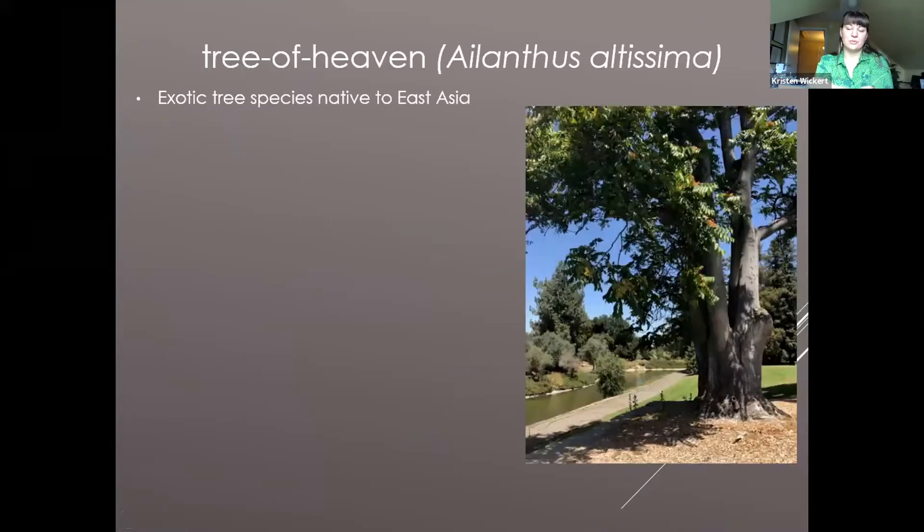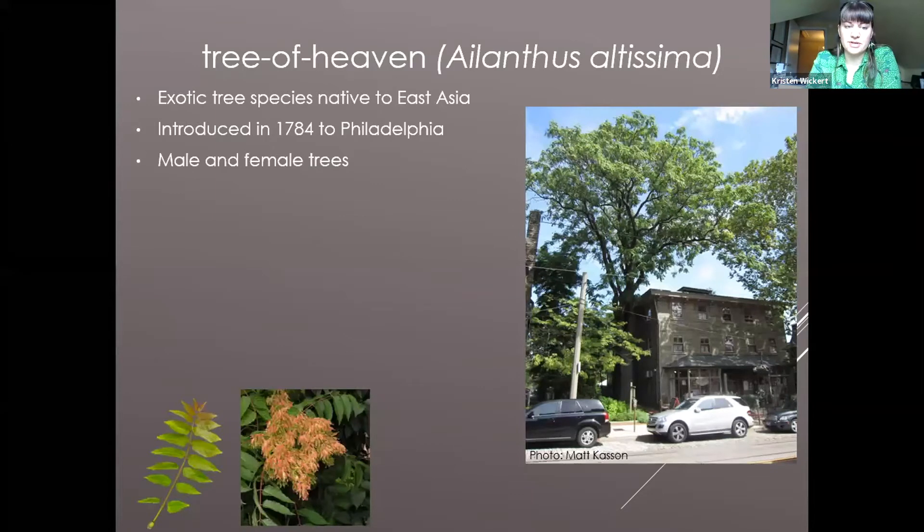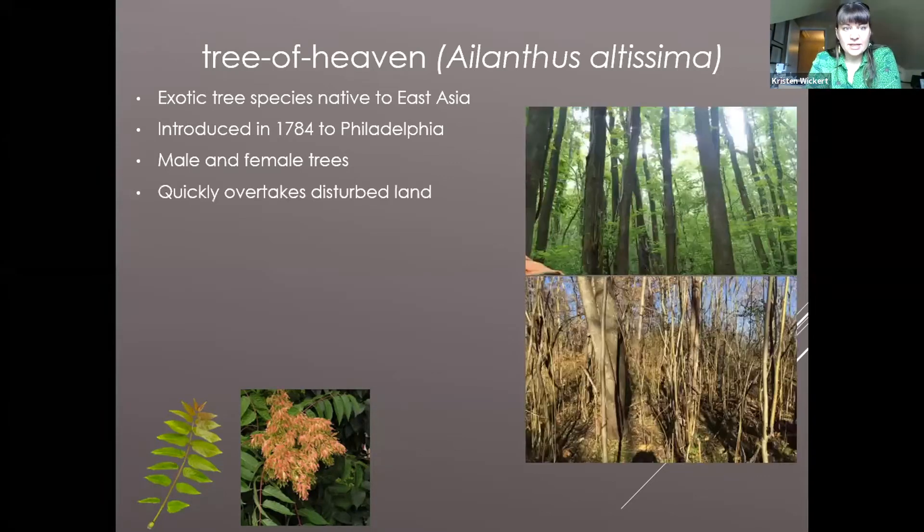Like any good presentation, we have the information of what our organism is. Tree of heaven goes by the scientific name Ailanthus altissima. I do encounter people in the field that call it Ailanthus. It's also called stink tree or Chinese sumac — it has a lot of names, but it's definitely not a tree from heaven. It's kind of a tree of hell. It's an exotic tree species native to East Asia, introduced into Philadelphia in 1784 to act as a street tree because it can grow almost anywhere really well. It has male and female trees, both with beautiful long pinnate leaves, but the female trees have gorgeous pompoms of pink, orange, and yellow.